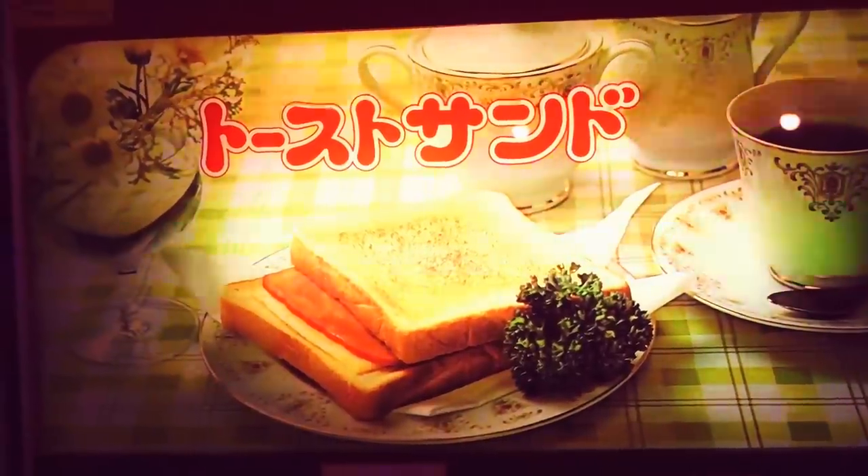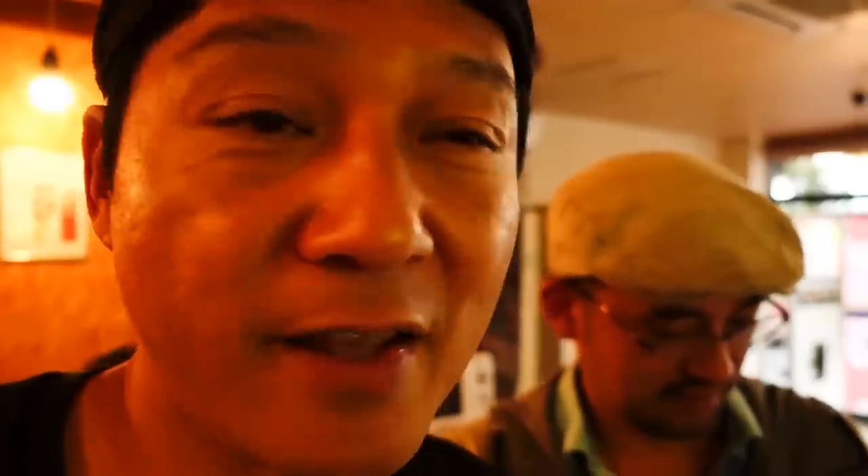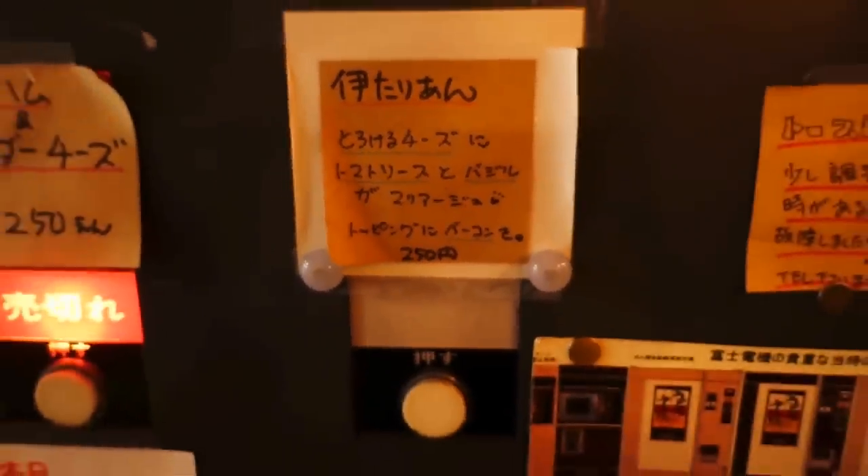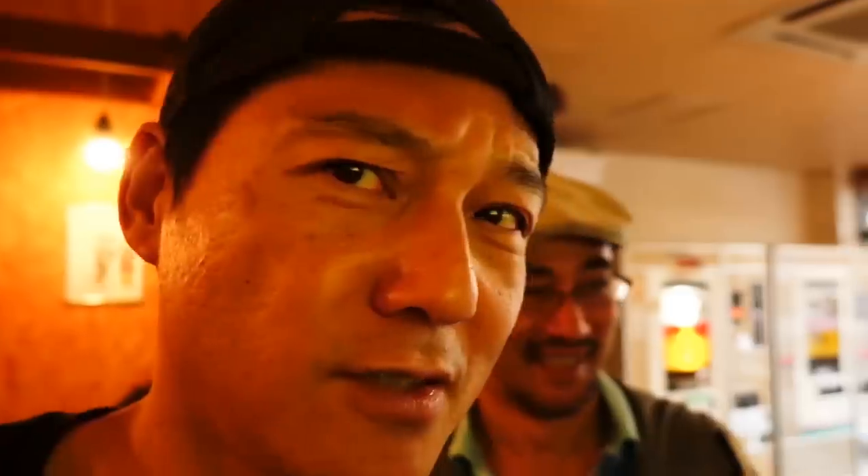So we're here at the vending machine cafe and the first thing we're gonna get is this thing called the toast sandwich. They're out of the ham and cheddar cheese so we're gonna get the one called Italian — it's written in kanji. Okay, let's try this one.